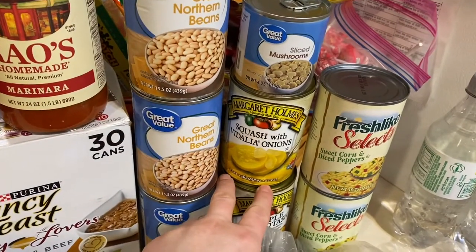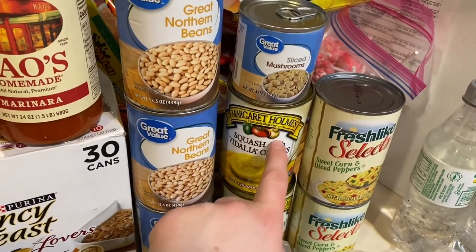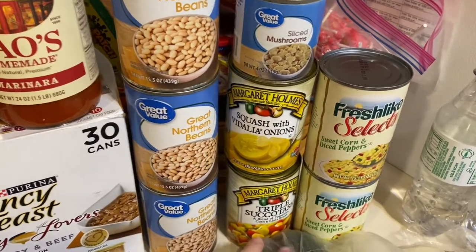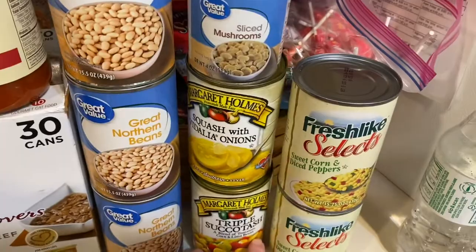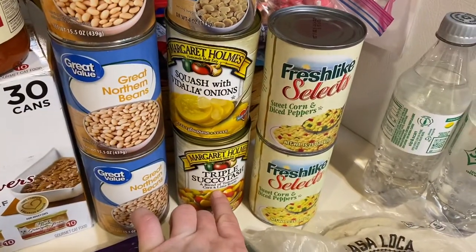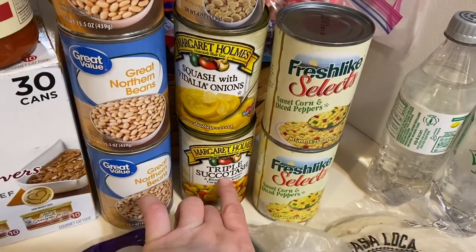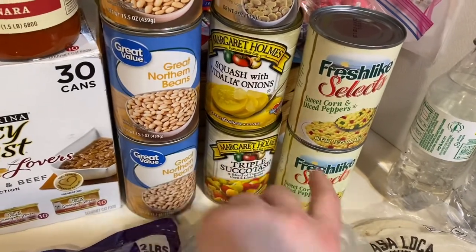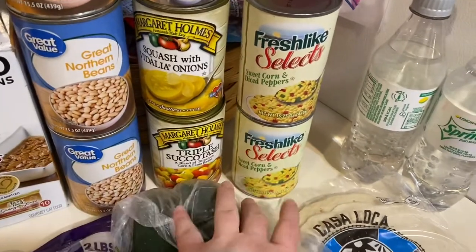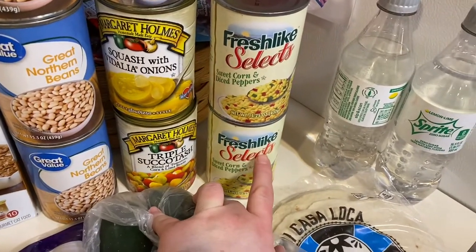I got the squash with Frijoles onions from Margaret Holmes brand — if you guys haven't tried this, it's really good. I also got the triple succotash from Margaret Holmes — it's really good too and almost soupy. One of these cans would fill me up for lunch or dinner. I got two cans of fresh select sweet corn and diced peppers for dinner tonight.